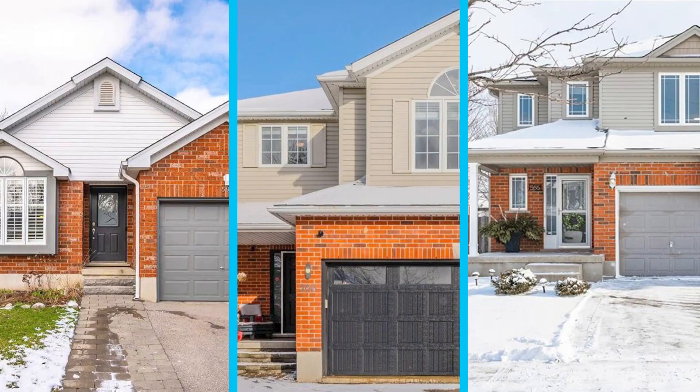Hi, I'm Mike Bishop with RE-MAX Twin City and today I'm going to show you three properties that sold for under a million dollars in Waterloo in the month of March.